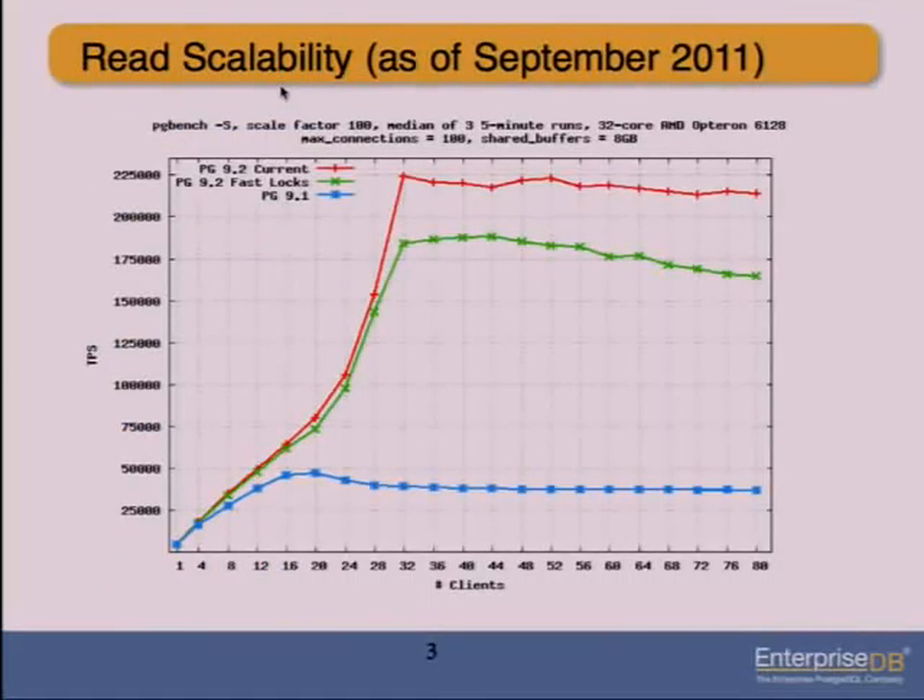This is a graph I made back in September of last year, essentially showing what happens when you hit PostgreSQL with lots of really small queries — read-only queries doing primary key lookups on a small table. The results were taken on a 32-core AMD Opteron 6128 box. In PostgreSQL 9.1, performance tops out around 20 cores, and after that it degrades a bit, then around 32 clients it levels off.